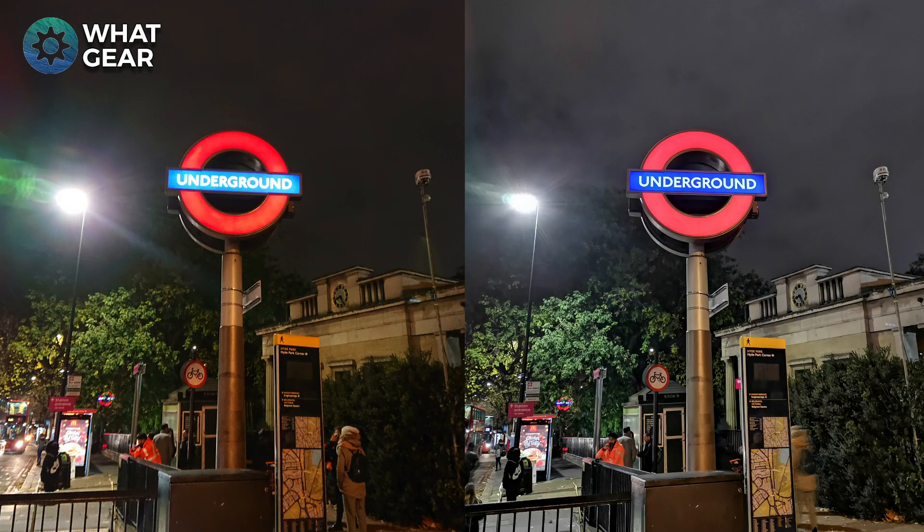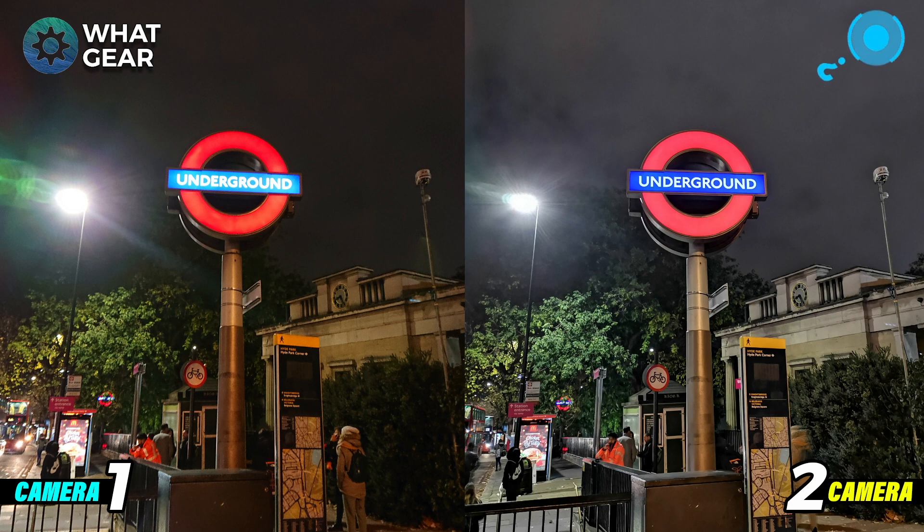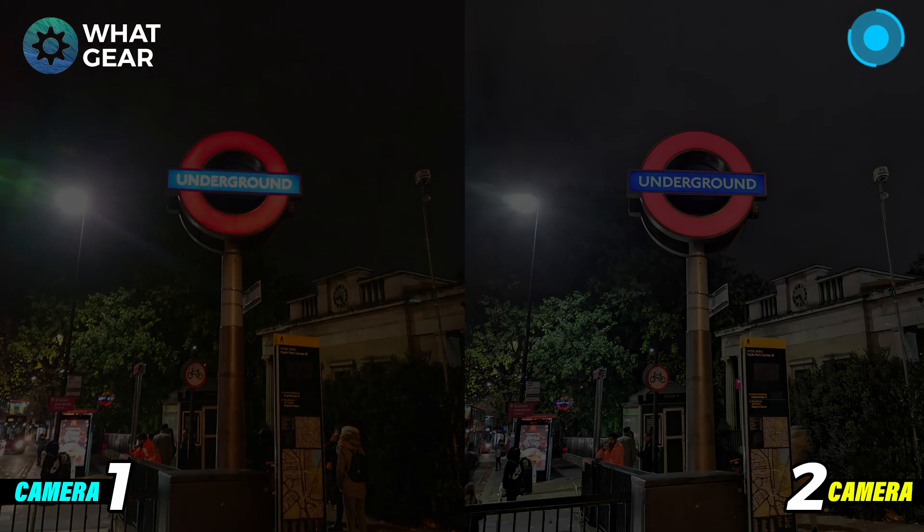On my way home I took a picture of this London Underground sign, and there's a massive difference between the two cameras. On camera one the reds are really strong, but once again that white backlight coming through the sign is slightly overexposed. On camera two you're getting a really crisp picture. Both look good to me — completely different styles. Which one do you like? There's a poll in the top right corner.